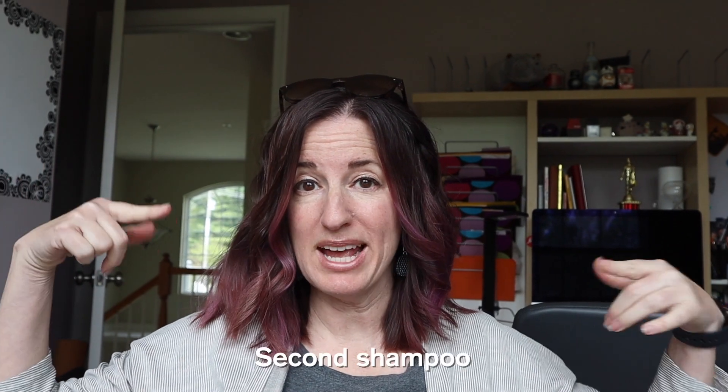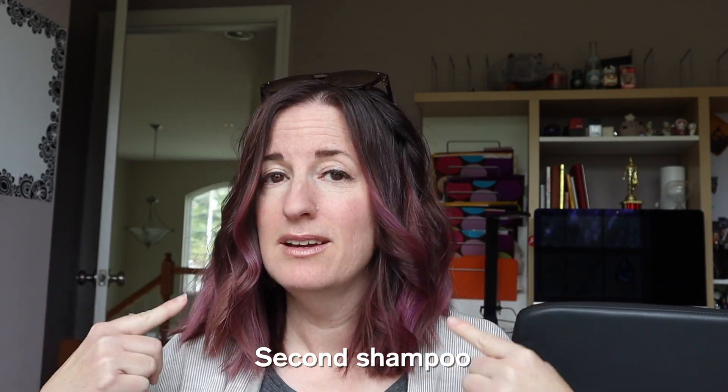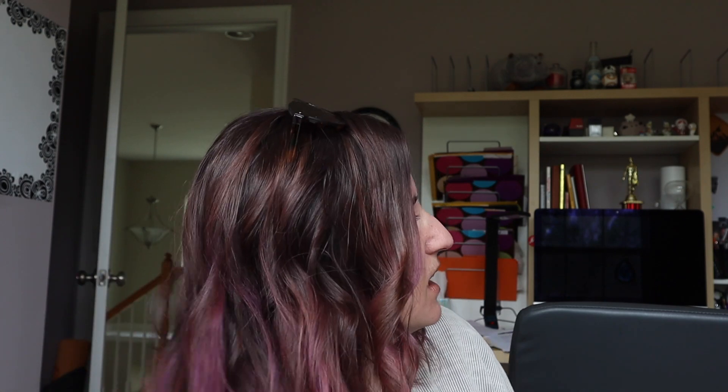Hey guys, just a quick check-in on my hair. This has been two shampoos. Take a look at the coloring — you can see that it's fading, but you can still see it on the ends the most. Not as much up top, but I'm happy with my progression.